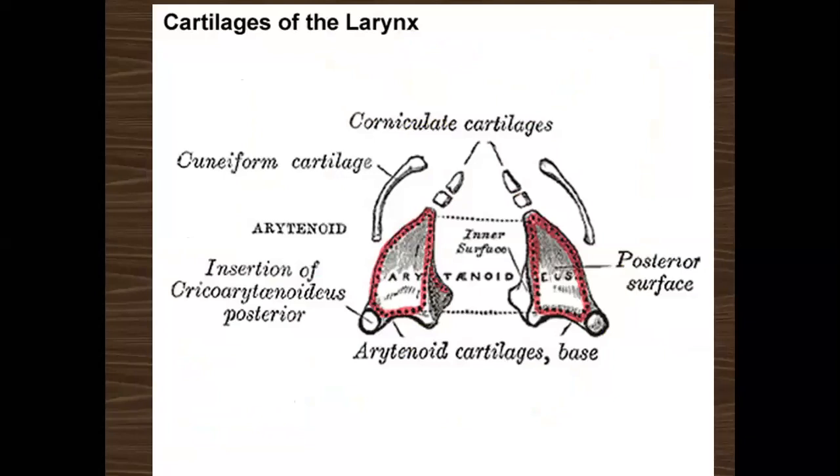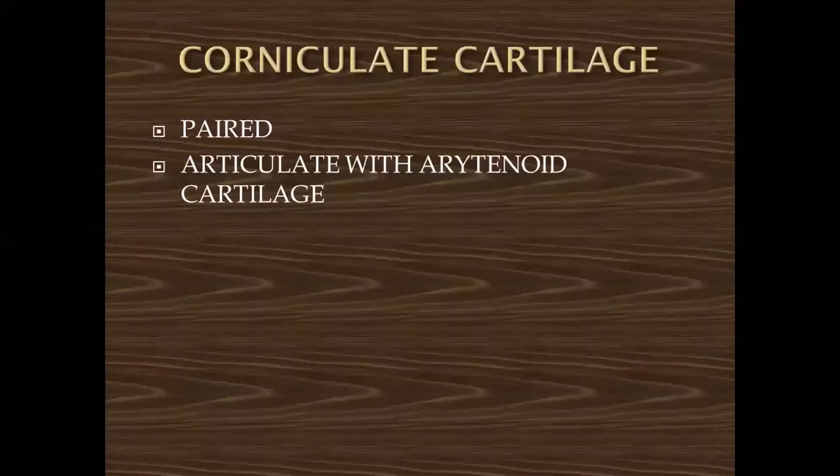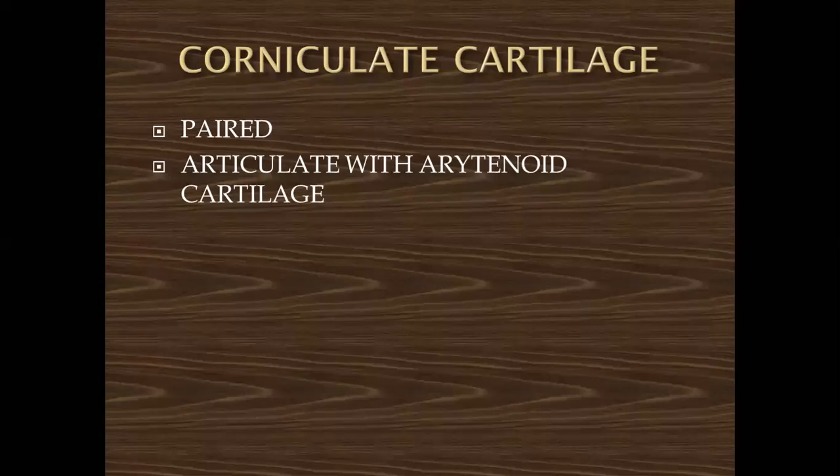You can also see in this picture the arytenoid cartilage, which is pyramidal in shape, along with the posterior part in relation to the posterior cricoarytenoid muscle. Here you can see the muscular process and the vocal process. The corniculate cartilage articulates with the arytenoid cartilage. The cuneiform cartilage, which is rod-shaped, is situated in the aryepiglottic fold.